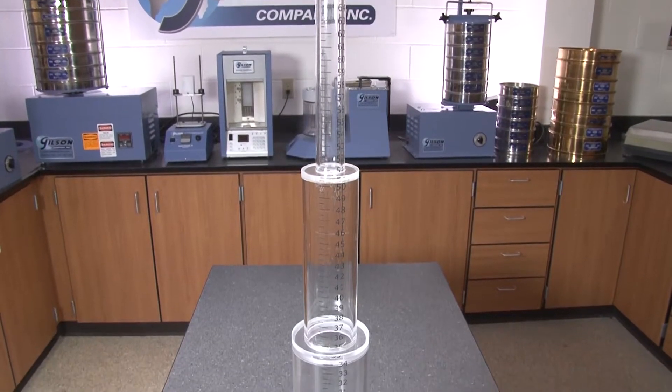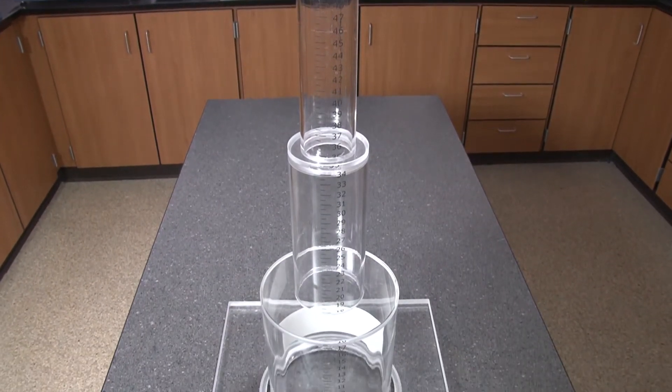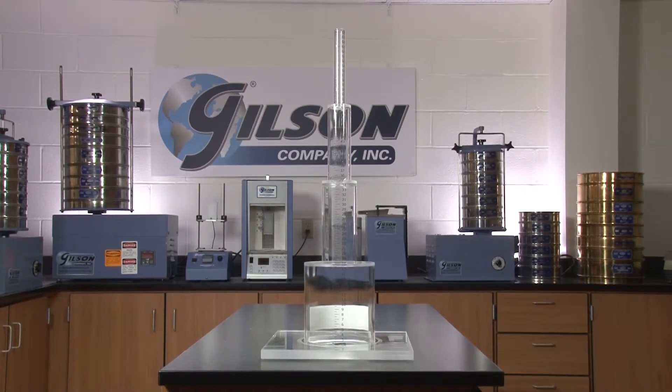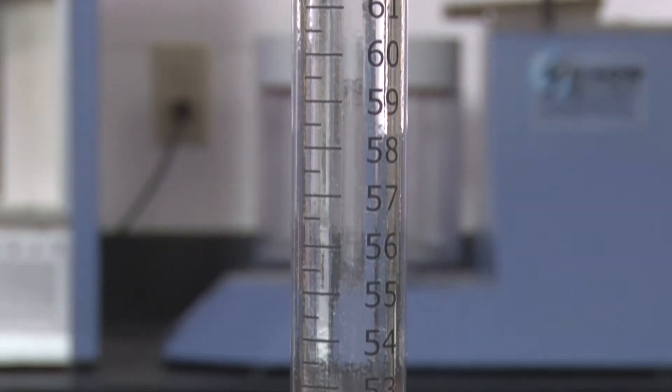The Permeameter is a four-tier graduated standpipe constructed of rugged, heavy-duty clear acrylic. When seated and sealed on the pavement's test site, water outflow is timed against marked, easy-to-read graduations.